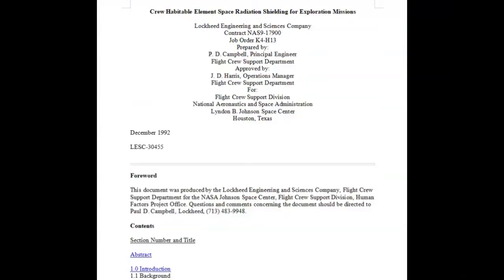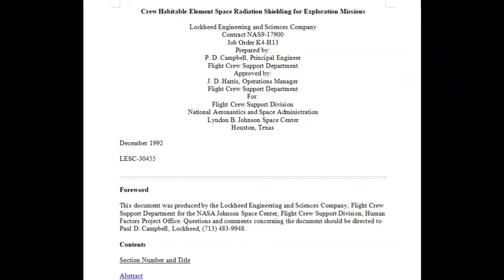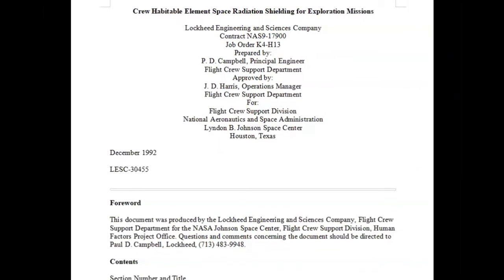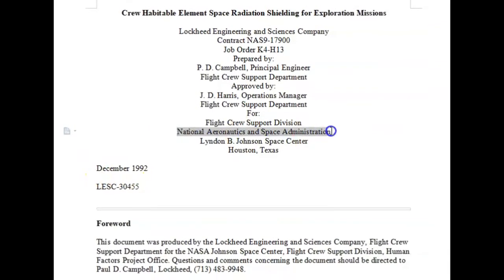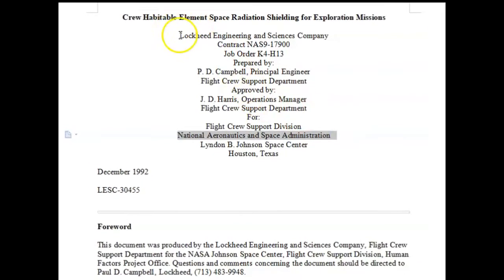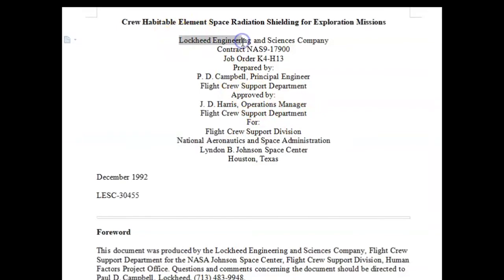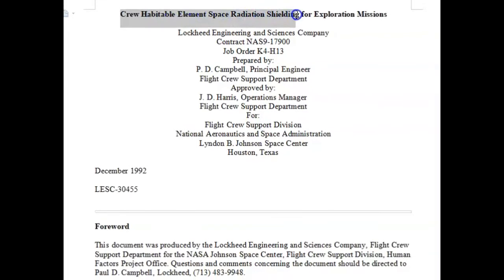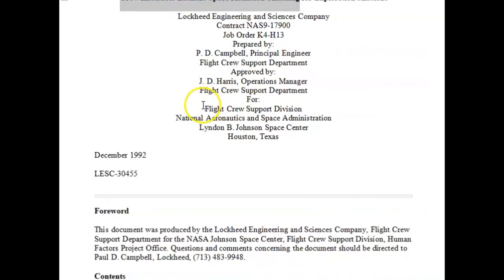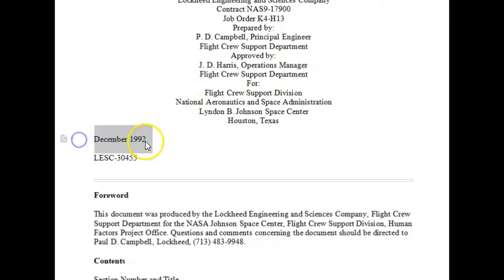But the sheeple say that's still not enough proof. Okay, well let's look at this. Here's a contract from the government — it's actually by NASA and by Lockheed. And what is it? It's about crew habitable element space radiation shields. When did they come out with this? December 1992.